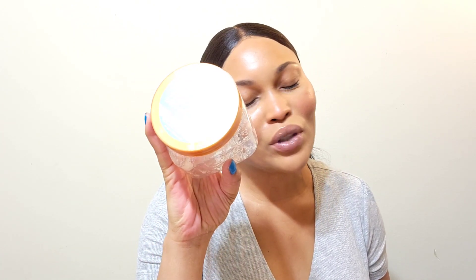Now on to body scrubs. The first one is the Tree Art Shea Sugar Scrub in Vitamin C. I love Tree Art — this has a little citrusy scent and I absolutely enjoy it. It leaves you soft and moisturized; it's one of the best scrubs on the market in my opinion.